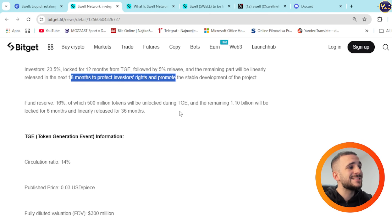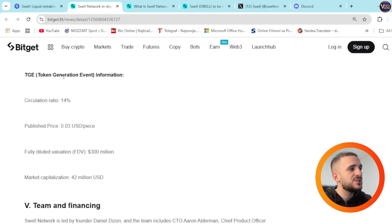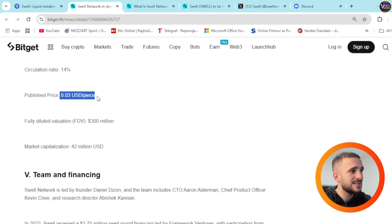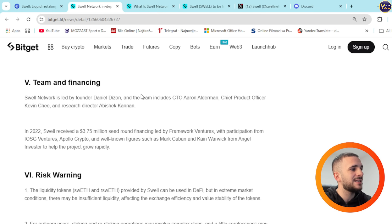Fund reserve is 16%, of which 500 million tokens will be unlocked during TGE and the remaining 1.10 billion will be locked for 6 months, then linearly released for 36 months. TGE information: circulating ratio 14%, published price is 3 cents, fully diluted valuation $300 million, and market capitalization $42 million.